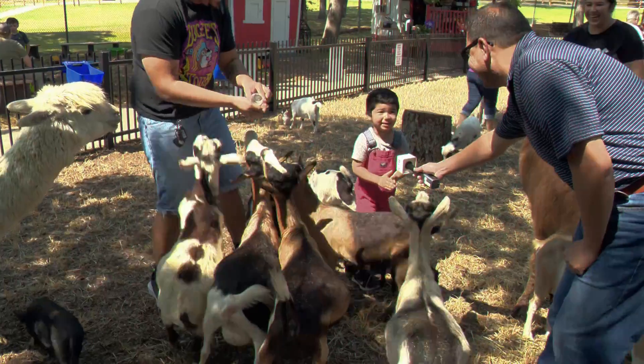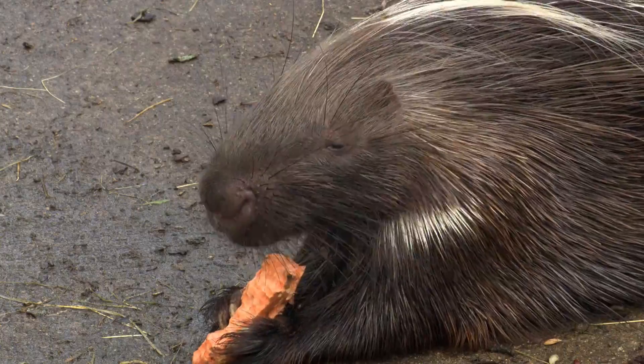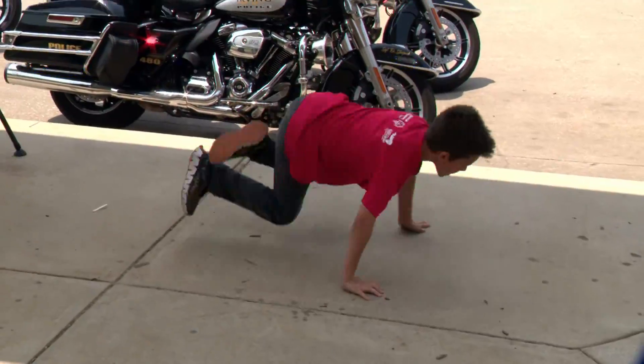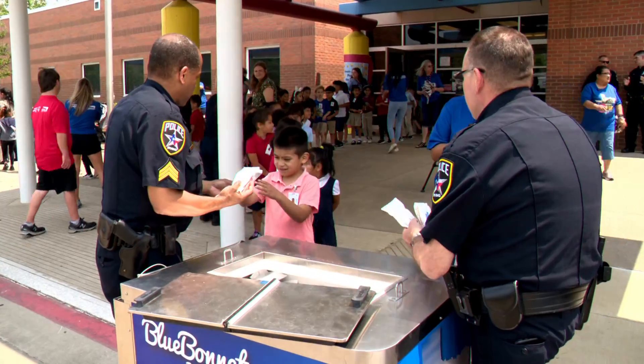Animal attraction. I think they're going to bite me. Kids get an up-close experience with animals in an improved exhibit at Fritz Park. See some of the fun. And this school knows how to party.